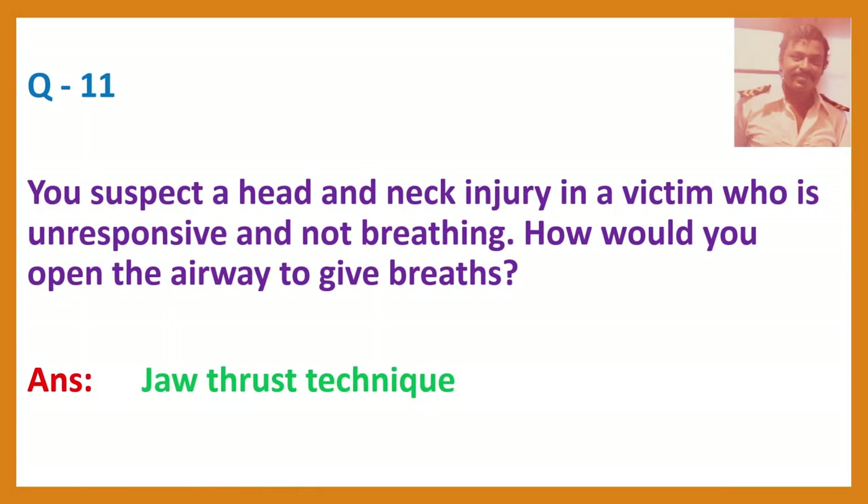Question 11. You suspect a head and neck injury in a victim who is unresponsive and not breathing. How would you open the airway to give breaths? Answer: Jaw thrust technique.